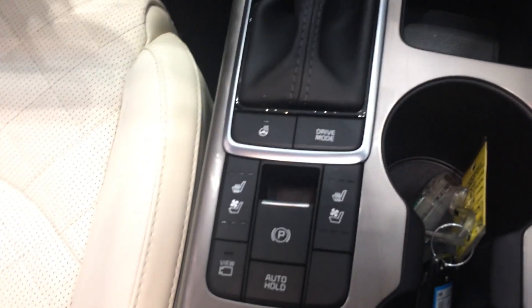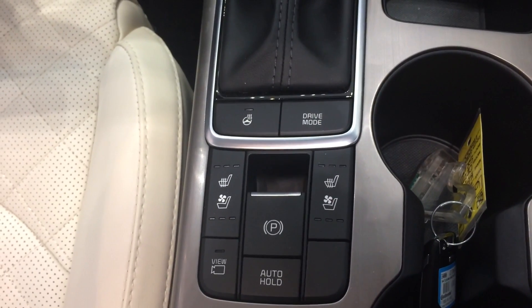This one has the Napa leather — the nicest leather they use. It's equipped with heated and ventilated seats.